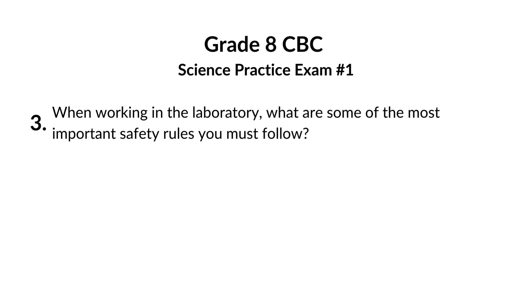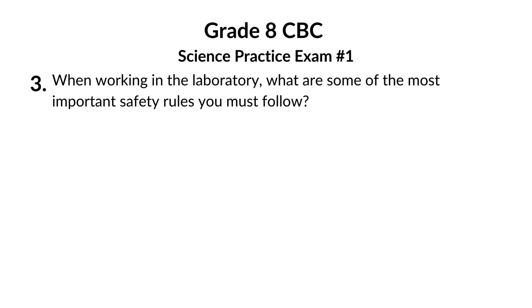When working in the laboratory, what are some of the most important safety rules you must follow? Labs are awesome for hands-on science, but with chemicals, hot plates, and glassware, it's safety first. Let's revise the rules to keep your experiments fun, not dangerous.